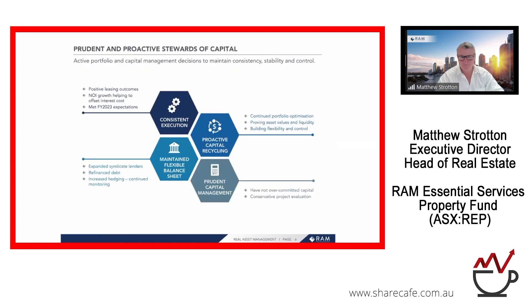This slide calls out the type of manager that RAM wants to demonstrate quarter after quarter. In FY23, very strong positive leasing outcomes were testament to our NOI growth for the year. We met our expectations and continue to deliver for investors. We've expanded our syndicate lenders — two large lenders lending across our portfolio — giving us flexibility to operate and develop assets while staying comfortably within debt covenants such as interest cover ratios. We're continuing to work on optimising portfolio value through capital recycling into FY24, and feel well-positioned relative to peers in terms of current valuations.